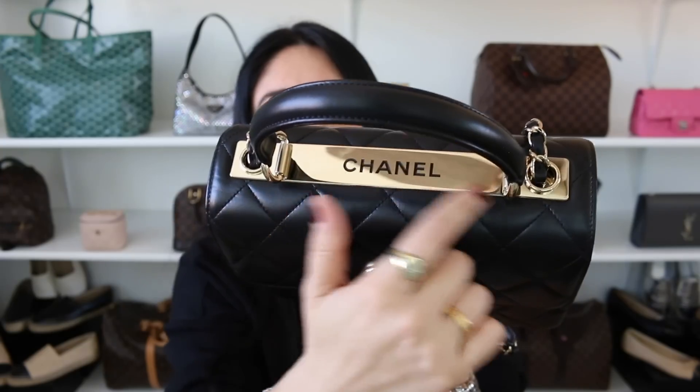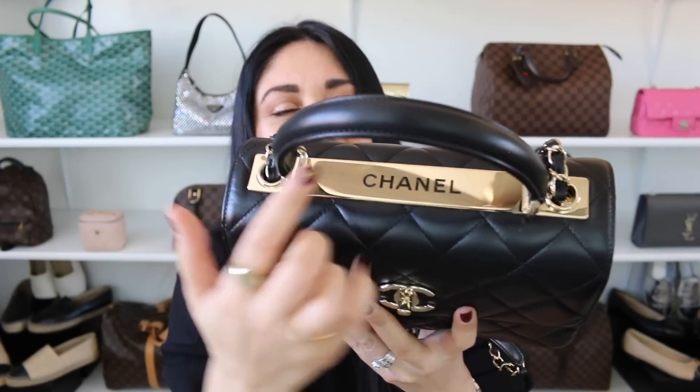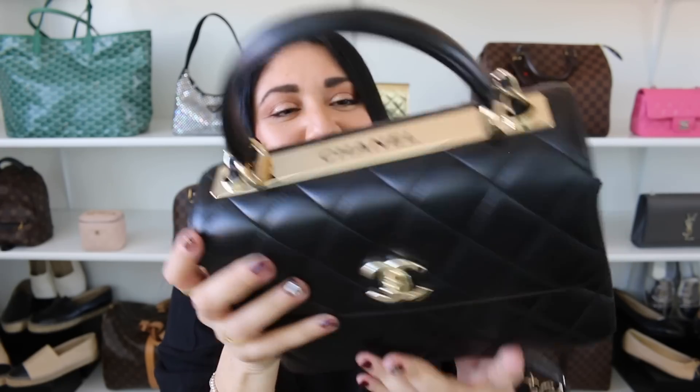It made its way to my collection. You guys know the hubs gifted it to me and it definitely makes it even more special. I think it's absolutely beautiful. I like the fact that it's a little bit simple, but it also has a few bells and whistles in just the right spots. I'm obsessed with this gold bar here — it gives it a little bit more oomph.